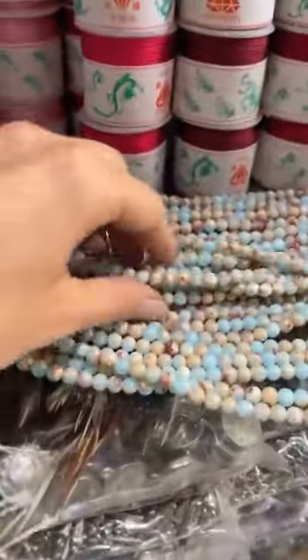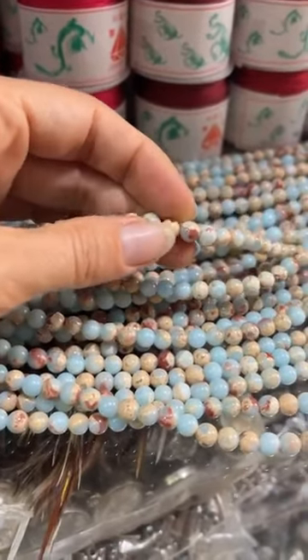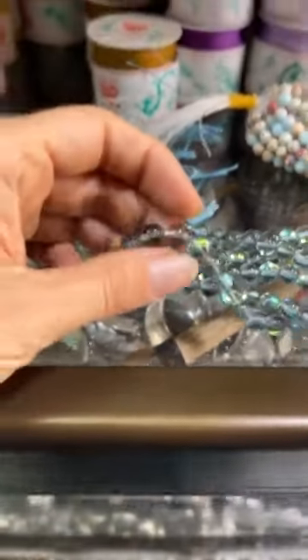Here are some things that I've picked out so far. This one is actually Sea Sediment Jasper — the lady at the other shop told me it was snakeskin agate but apparently it's not; we looked it up together. Look at this one.